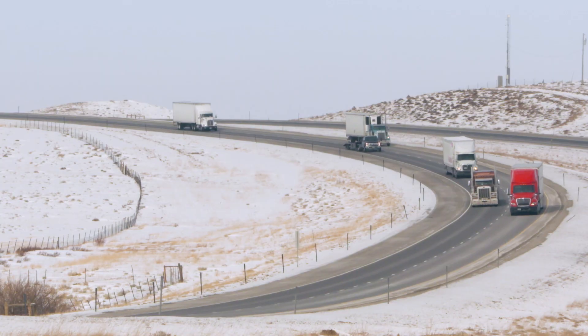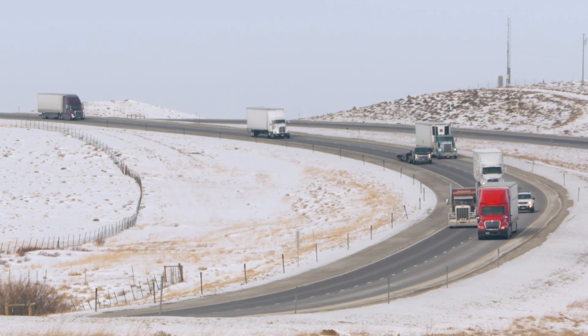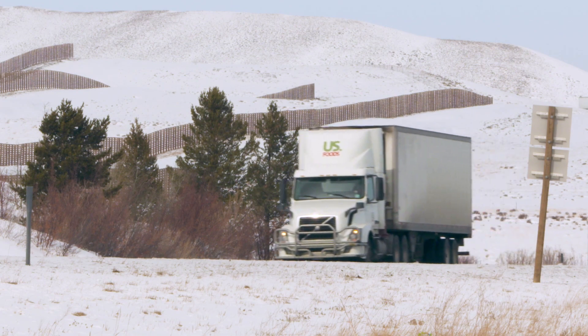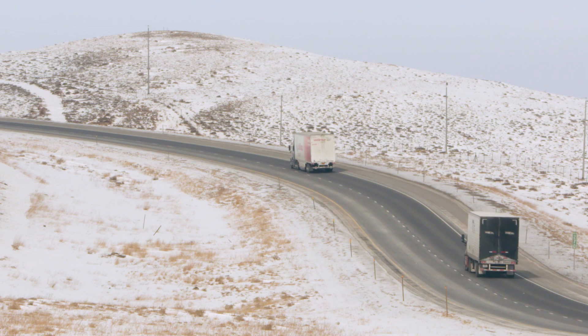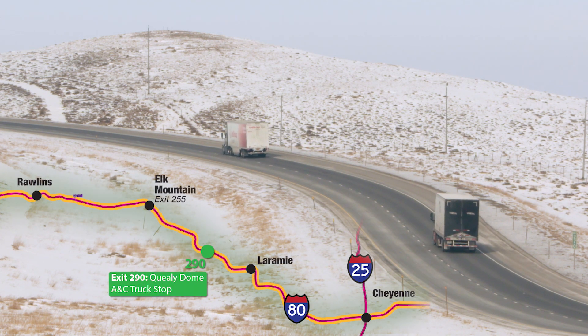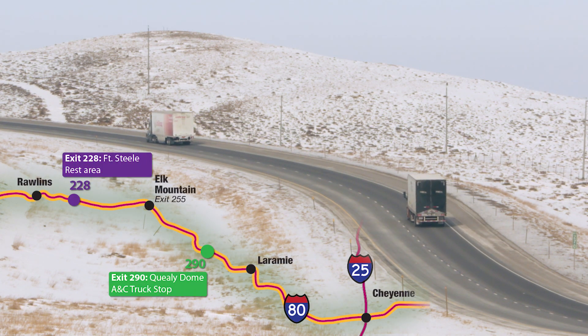From Laramie to Rollins is a very challenging stretch of I-80. It's fairly high in elevation, and the winter there is severe — just icy, treacherous road conditions.